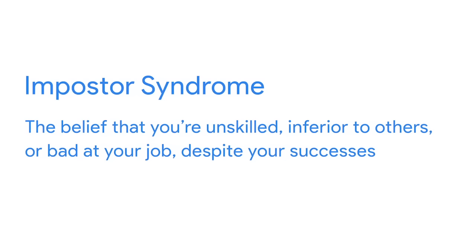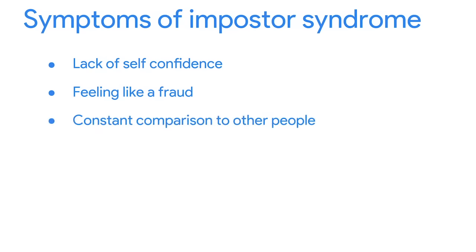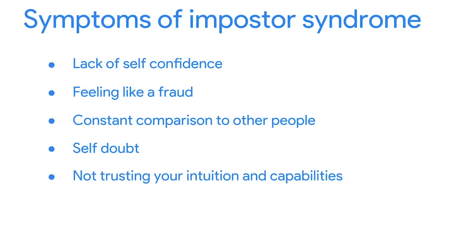One obstacle we all face when growing our career is imposter syndrome. Imposter syndrome is the belief that you're unskilled, inferior to others, or bad at your job, despite your successes. In other words, imposter syndrome occurs when you think you're a bad designer, even when everyone else tells you you're a great designer. Everyone feels like an imposter sometimes. Symptoms of imposter syndrome might include lack of self-confidence, feeling like a fraud, constant comparison to other people, self-doubt, not trusting your intuition and capabilities, negative self-talk, or irrational fears of the future.